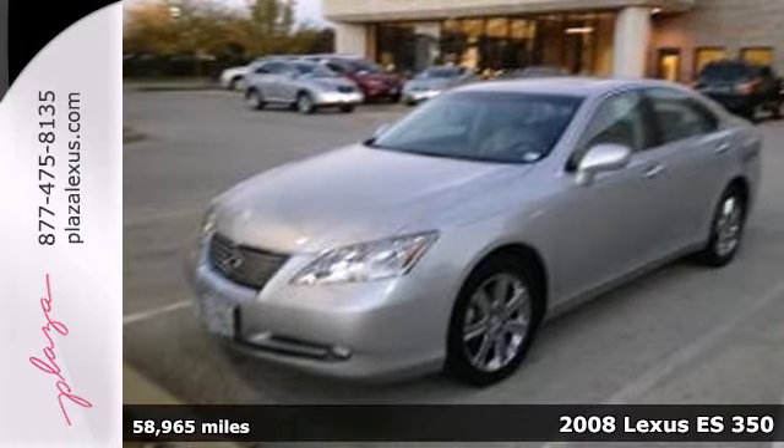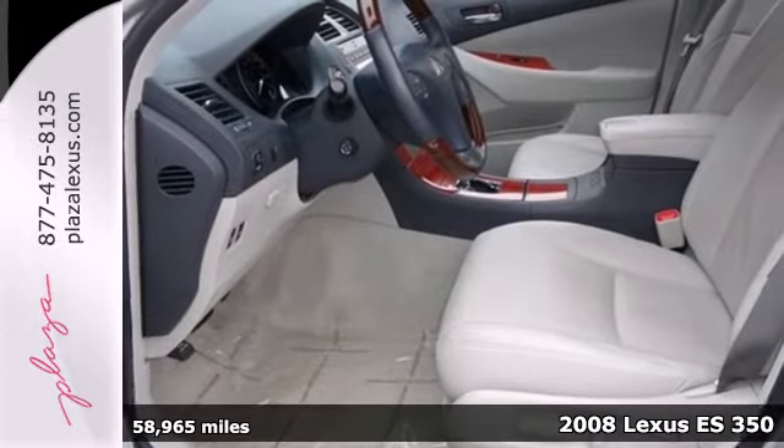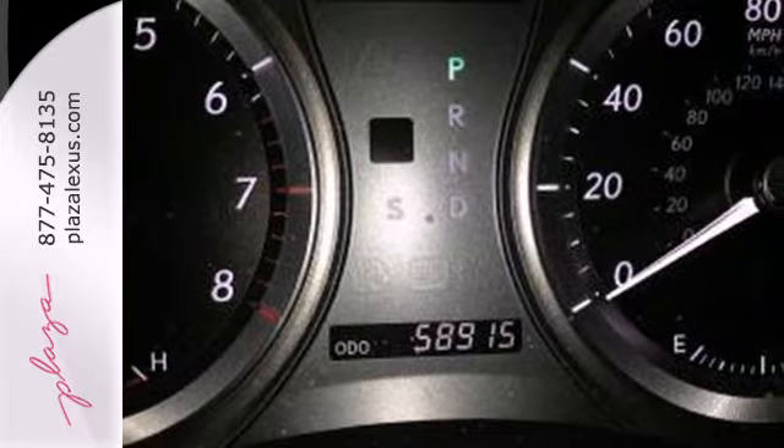Here's a 2008 Lexus ES350. It comes standard with multiple airbags, four-wheel anti-lock brakes, child seat anchors, and traction control.